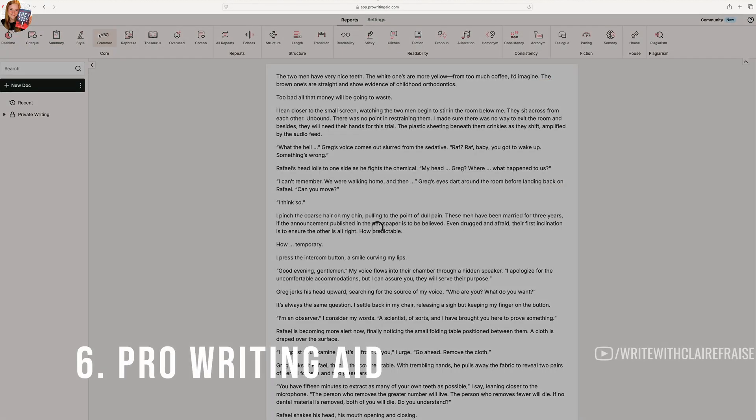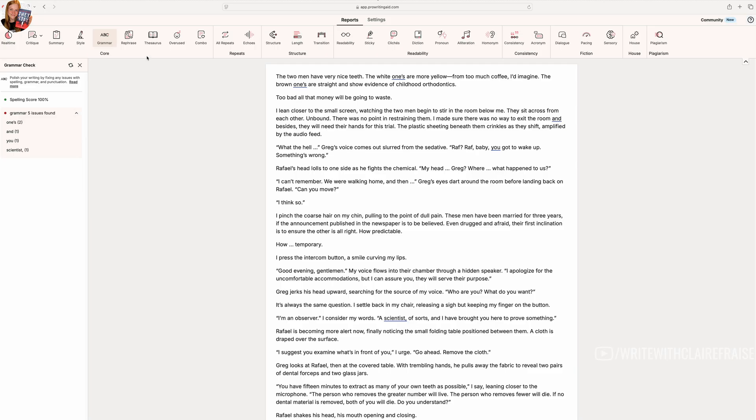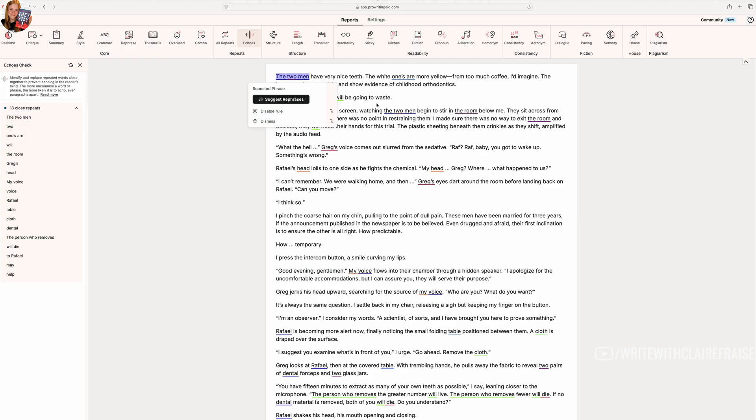Moving on to editing programs. The first one I want to talk about is ProWritingAid. ProWritingAid helps you self-edit your book by pointing out things like echoes, repetitions, redundancies, and overused words, as well as grammar and spelling issues. I've used it for years to flag if I use the same word over and over again — it will tell me that and I can go edit those down, or if I've used the same phrase really close together I can edit that down. I highly recommend it. I believe I was paying around $70 a year, and then I got a lifetime membership at a Black Friday sale for $199.99. I recommend watching for sales like that because it makes it infinitely more affordable.